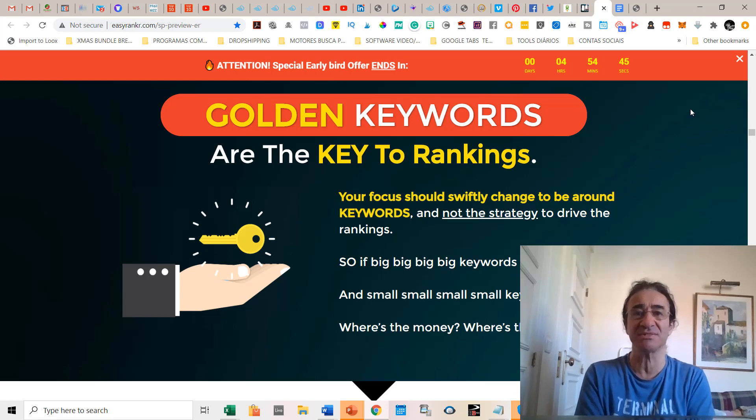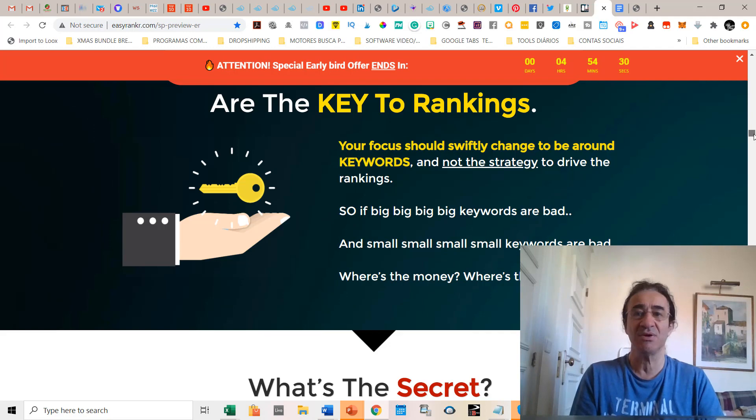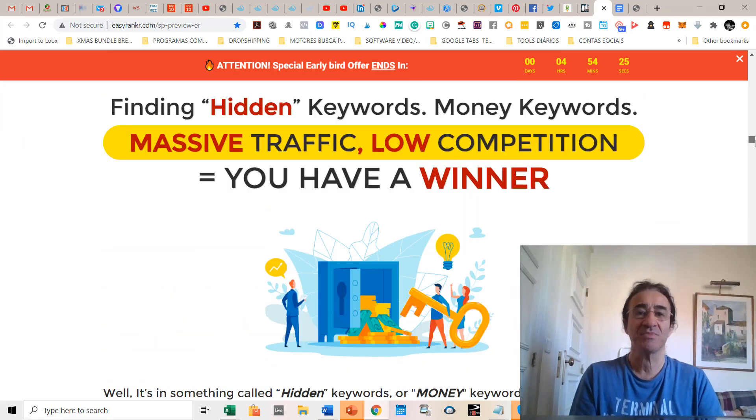Your focus should swiftly change to be around keywords and not just the strategy to drive rankings. Big keywords are bad and small keywords are bad, so where is the money? He found out that finding hidden keywords — which he also calls 'mini keywords' — is going to get you massive traffic and low competition.